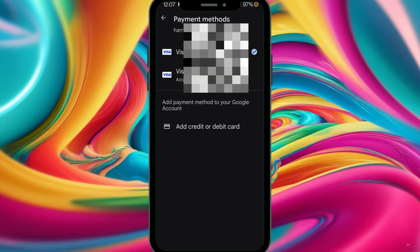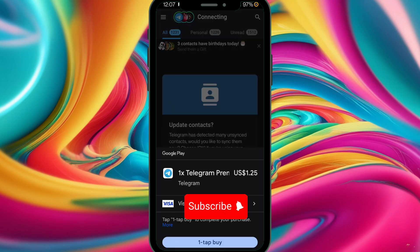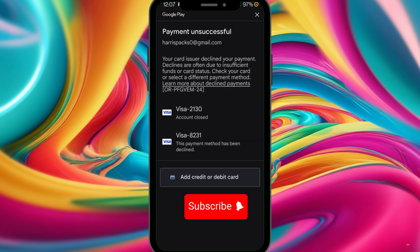I tap on Proceed and it's processing the card. Unfortunately my card was rejected, which is gonna bring some issues with my bank. But that's how you add your card details to your Telegram account.